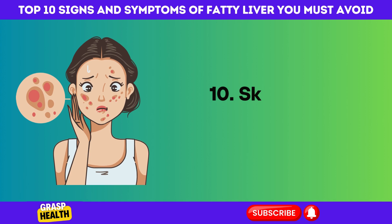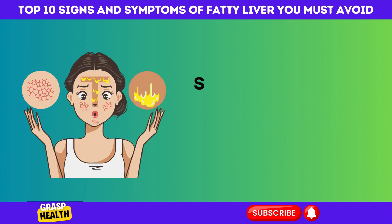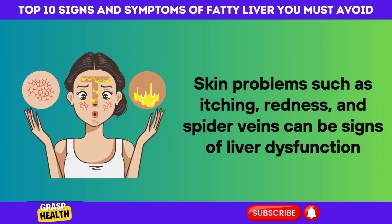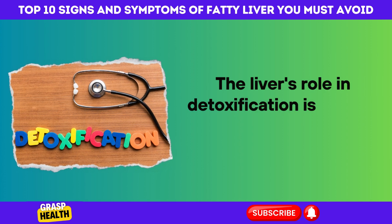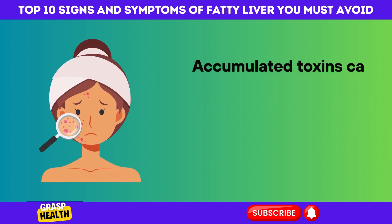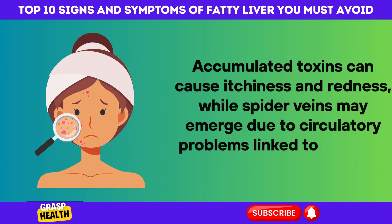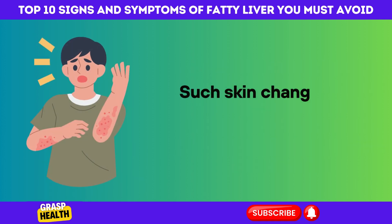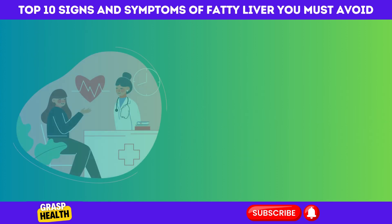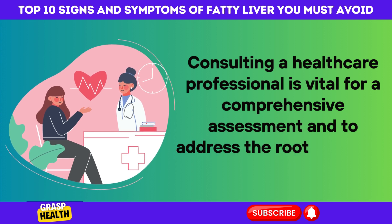10. Skin Issues as Indicators of Liver Dysfunction. Skin problems such as itching, redness, and spider veins can be signs of liver dysfunction. The liver's role in detoxification is crucial; when impaired, it can lead to skin irritations. Accumulated toxins can cause itchiness and redness, while spider veins may emerge due to circulatory problems linked to impaired liver function. Such skin changes should be taken seriously, as they could indicate underlying liver issues. Consulting a healthcare professional is vital for a comprehensive assessment and to address the root causes of these symptoms.